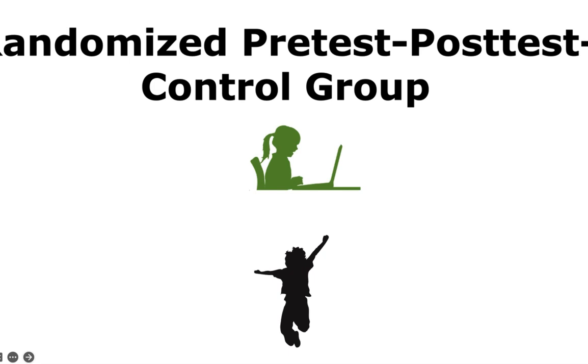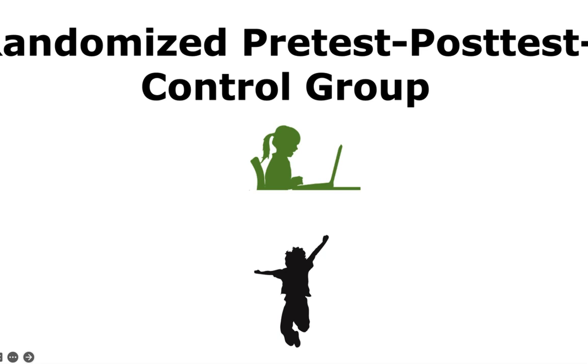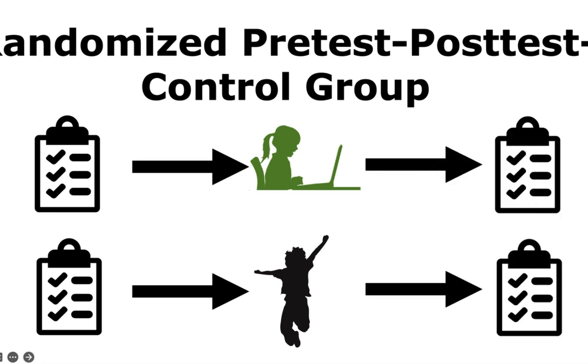The randomized pre-test post-test control group design also involves at least two randomly selected groups. Unlike the previous design, all subjects in both groups are pre-tested and all are post-tested. This is a very strong research design because it minimizes a large number of threats to validity.